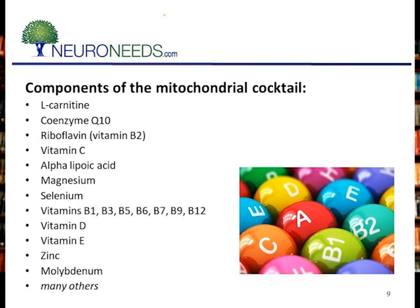I used to use individual components such as carnitine, coenzyme Q10, riboflavin, vitamin C, alpha-lipoic acid, magnesium, and selenium — I can go on and on. Many of my patients were on 10 to 20 different compounds that they would have to buy online or in specialty stores. It made it very difficult, but the outcomes were really good.